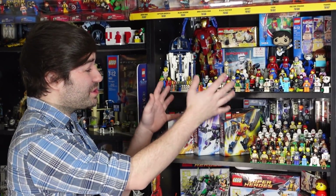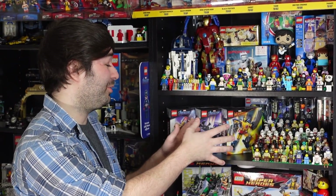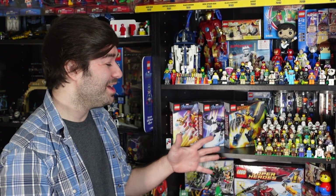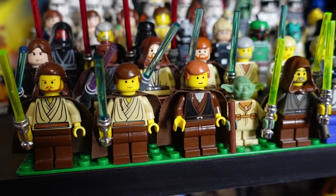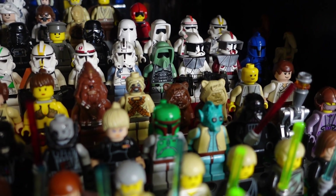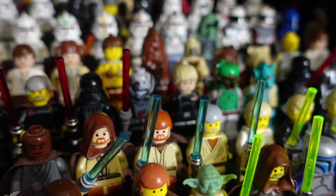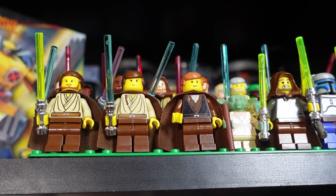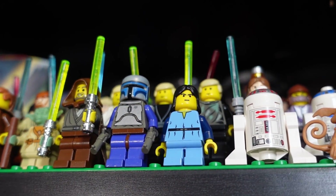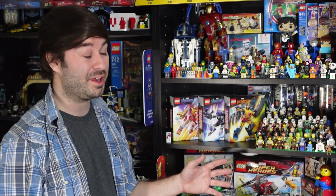These shelves have a lot of personal value to me. Of course, there's a lot of LEGO value there too, but these figures are all of my Star Wars figures from when I was growing up — all the original yellow flesh tone, all that great stuff from back in the day. We've even got Jango Fett. Really, really cool stuff. Love my old Star Wars figures.